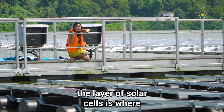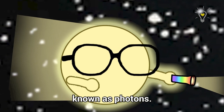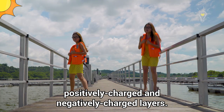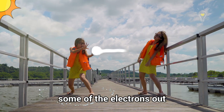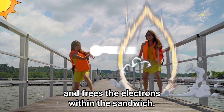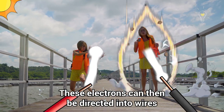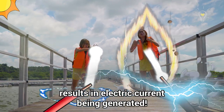Remember how I mentioned that the layer of solar cells is where all the magic happens? Sunlight is made up of tiny particles known as photons. Each solar cell is like a sandwich of positively charged and negatively charged layers. When the photons hit the solar cells, they release energy and knock some of the electrons free within the sandwich. These electrons can then be directed into wires and flow out in the circuit, and this electron flow results in electric current being generated.